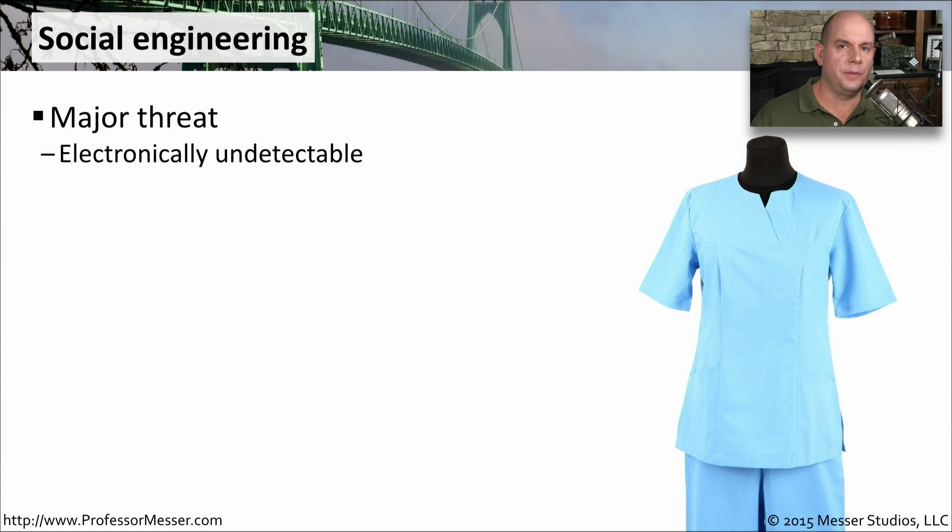In this video series, we've talked about firewalls and intrusion prevention systems and proxies and encryption. But when it comes to social engineering, we're dealing with a security threat that we cannot identify through any electronic means. This is one that goes right under the radar of all of this equipment and technology that we've been working on to help secure our network.